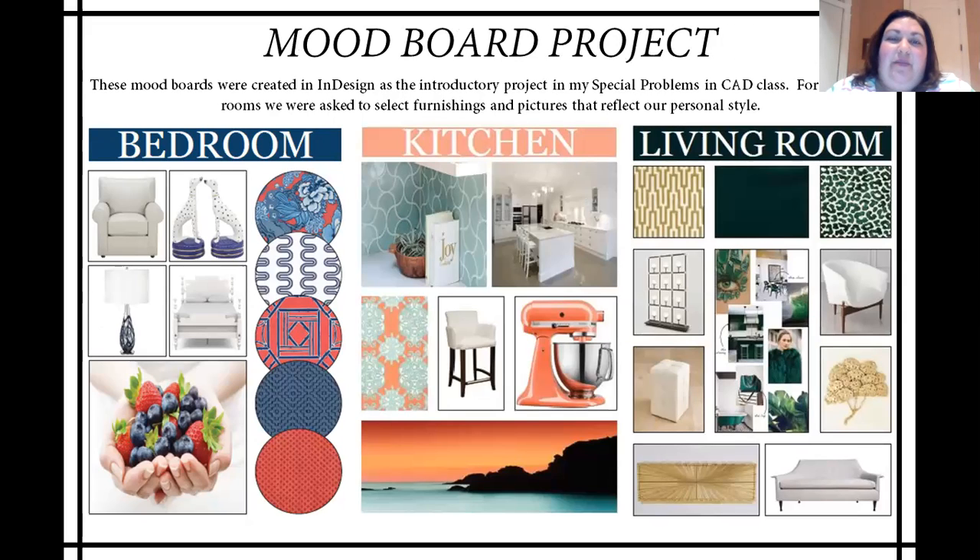This final project was the mood board project from our special problems in CAD class. We were learning how to use InDesign to create mood boards. We were asked to design mood boards for three different rooms: a bedroom, a kitchen, and a living room. I really enjoyed this project because we were allowed to choose inspirational images, fabrics, and furniture that matched our own tastes and preferences. For the bedroom, I went with a red and blue color scheme of Asian-inspired prints and furniture. For the kitchen, I went with more of a coastal feel — I really love a white kitchen, but to keep it from being boring I incorporated pops of color, choosing aqua and coral. The final room, the living room, I went with an art deco and mid-century modern feeling in both the fabrics and furnishings, in an emerald green color scheme.